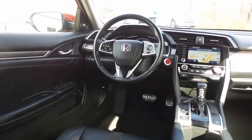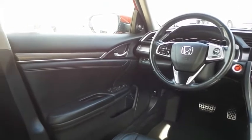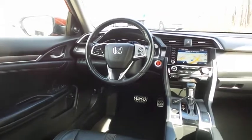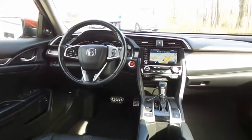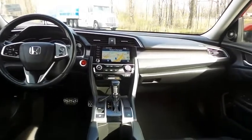Keyless push button engine start, dual zone climate control, HomeLink garage door opener, power windows, mirrors and door locks, keyless entry, heated mirrors, and a digital speedometer.